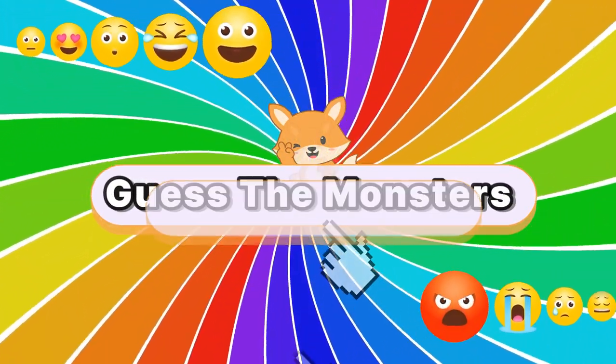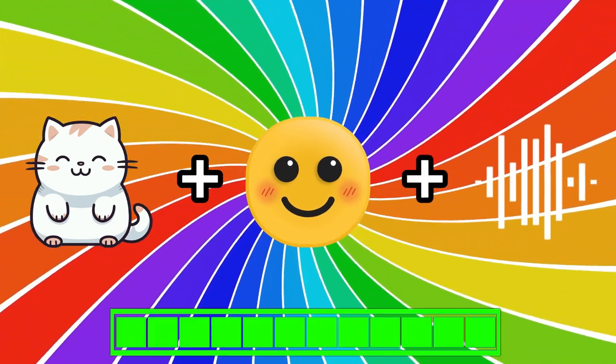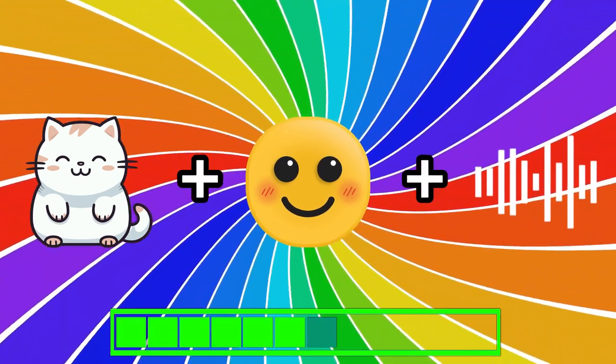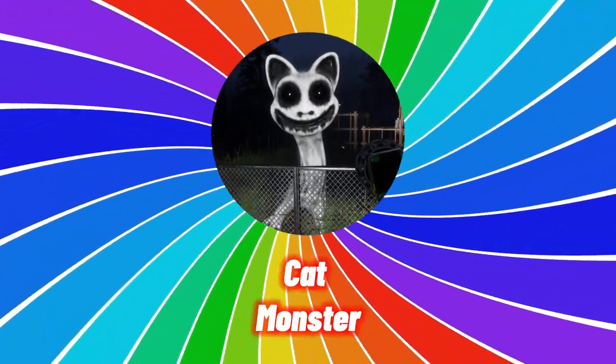Guess the monsters by their emojis. Can you guess the first emoji? Great job, it's the cat monster.